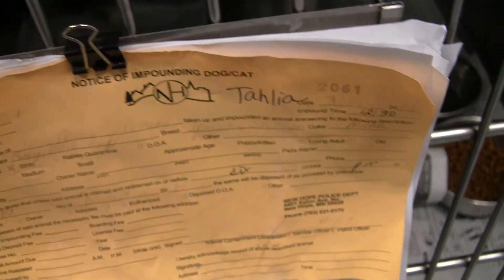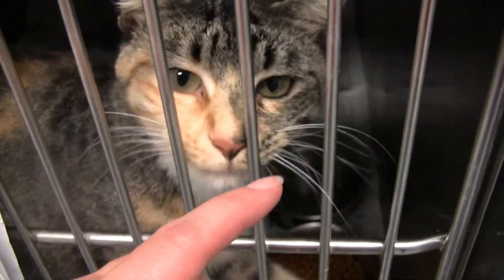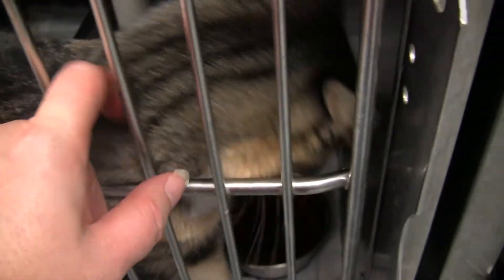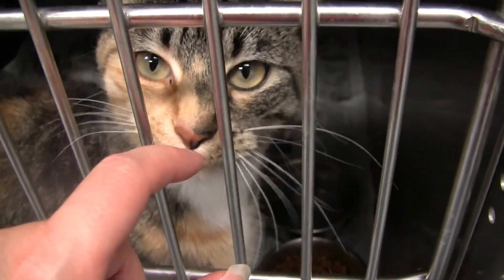Here is Talia. Talia is the beautiful Calico Tabby girl. Extremely friendly also.